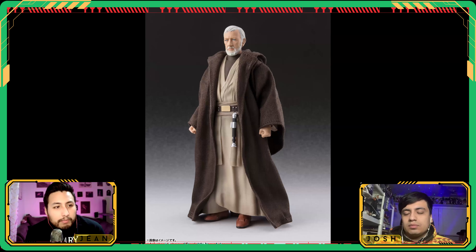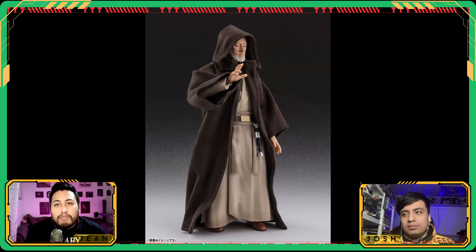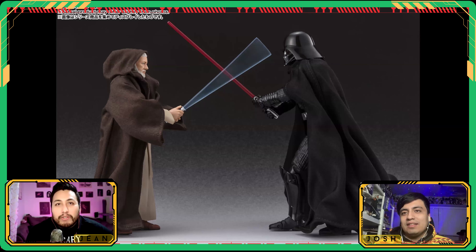Just a quick update on the Obi-Wan figure we talked about — it's going to be $74, expected to ship June 2025. A few more photos from the SH Figuarts team showing off the soft goods and different looks for Old Ben as well. The improvement is the soft goods, but they didn't update the head sculpt — it looks the same as always. It's good, but something's a little off.